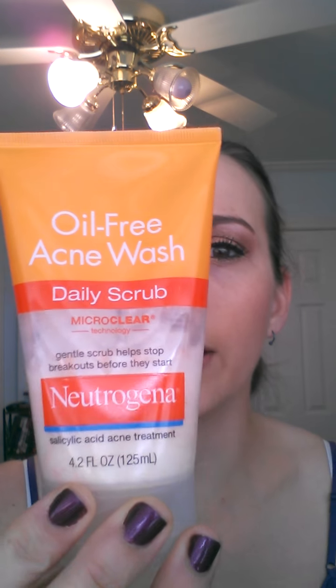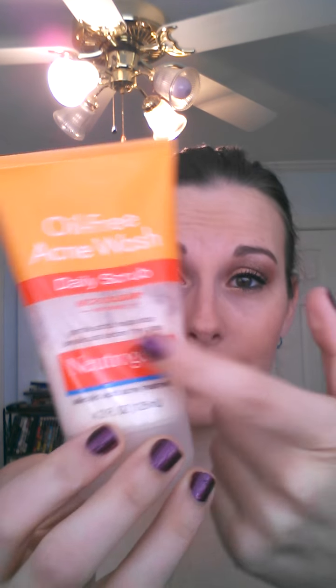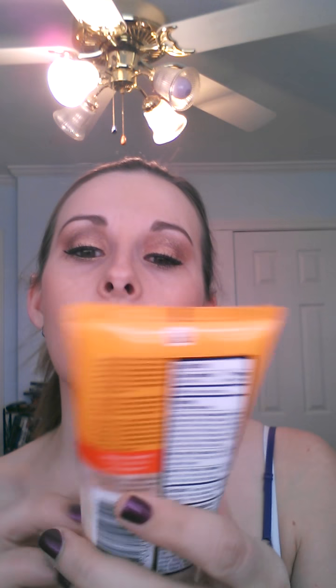Right after that I use the Neutrogena Oil-Free Acne Wash Daily Scrub — and it's daily, so you can do it every single day. It's about eight dollars too. It's a salicylic acid acne treatment with micro crystal exfoliating particles that scrub at your face. So yeah, this is a really good one too, and that is my skincare routine.